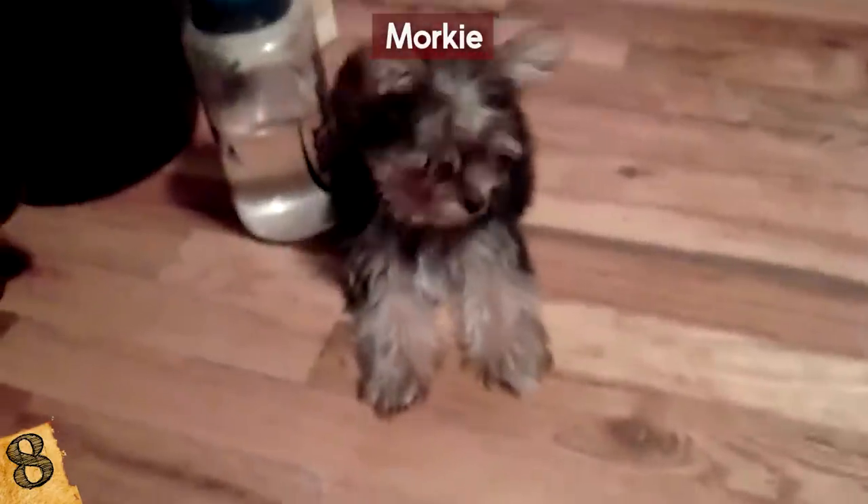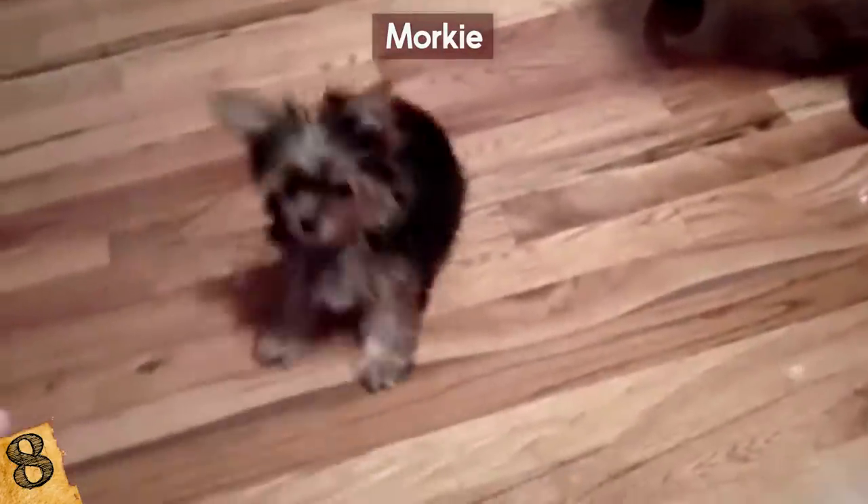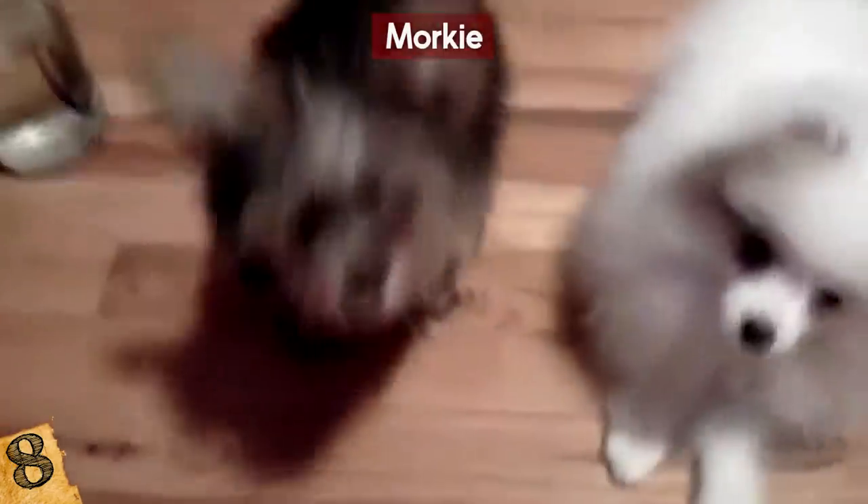Morkies can also get shaky when they're nervous or cold, so be careful. If you can get around that, the Morkie makes a perfect pet. My mom adopted a Yorkie Poo — a Yorkshire Terrier and Poodle mix — from a shelter, and it is the nicest, cutest dog ever!